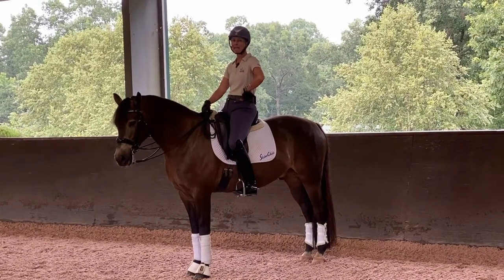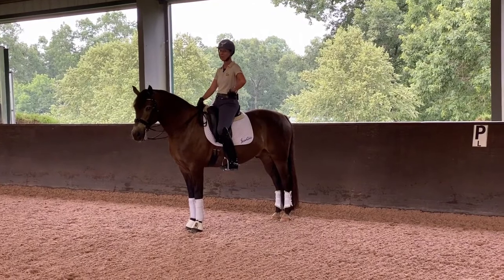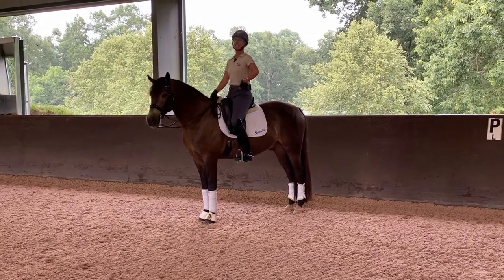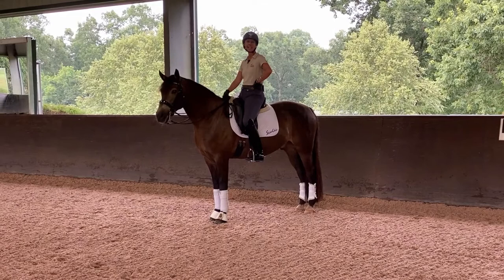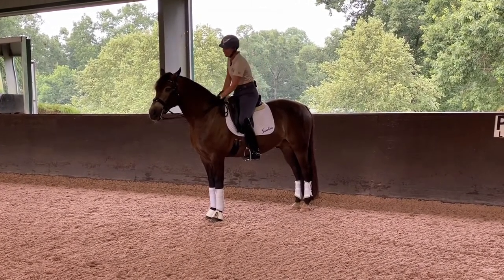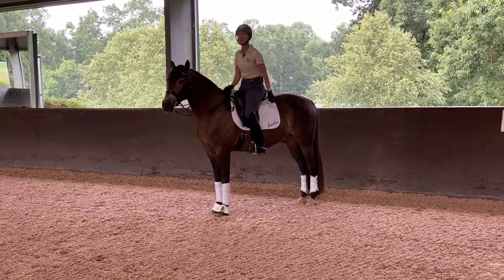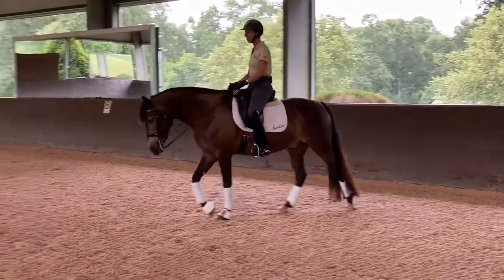Due to popular demand, we're going to go through the Gideon warm-up video again for everybody, because that was in the early days when we did not have our high-tech microphone system. So I thought we would just repeat it and share it with everybody again. This is Gideon — a 12-year-old three-quarter Connemara owned and bred by Pam Liddell — and he's going to go through our fundamentals of our warm-up process.